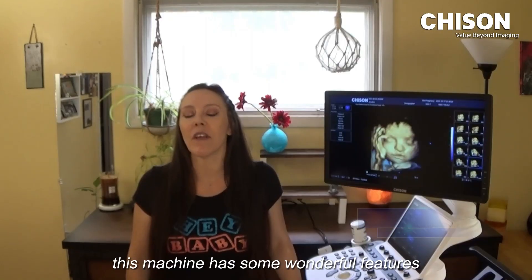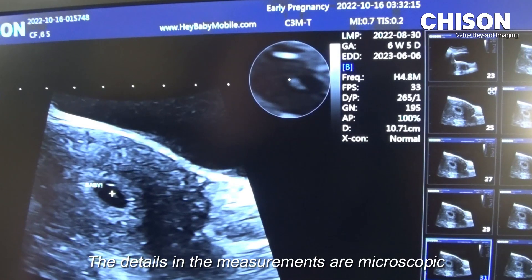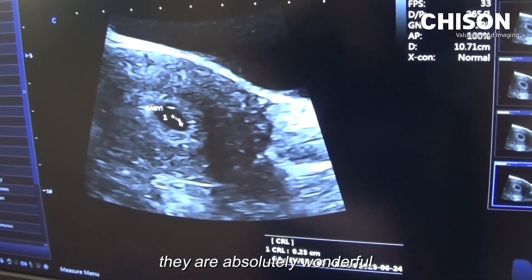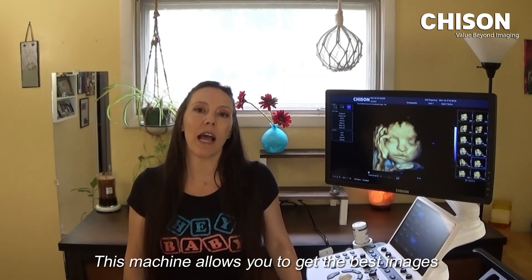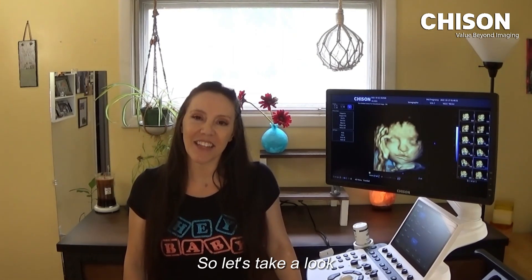This machine has some wonderful features including auto face, auto femur, auto BPD, and auto AC. The details in the measurements are microscopic — they are absolutely wonderful. This machine allows you to get the best images, whether they're elective or diagnostic, and I absolutely love it. So let's take a look.